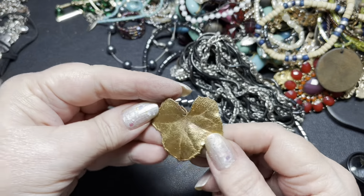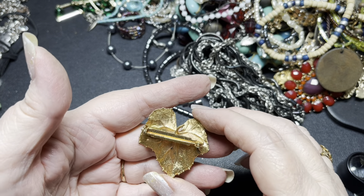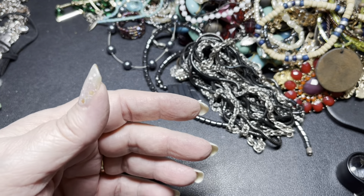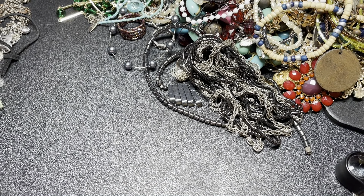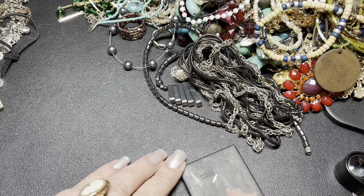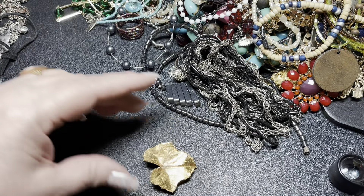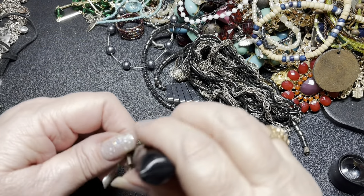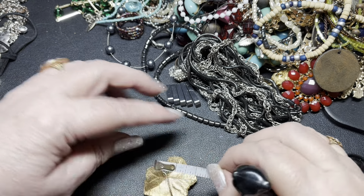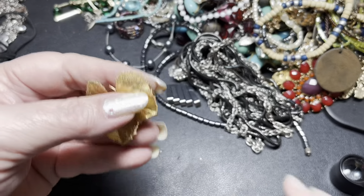Here is a gold toned leaf. It is not magnetic. It has a lot of copper in it. It is one and three fourths of an inch by one and a half inch, and it's a brooch. I'm going to say $5.